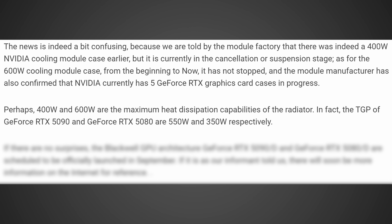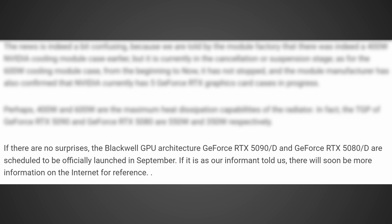Perhaps 400 watts and 600 watts are the maximum heat dissipation capabilities of the radiator. In fact, the TGP of the GeForce RTX 5090 and GeForce RTX 5080 are 550 watts and 350 watts respectively. If there are no surprises, the Blackwell GPU architecture — GeForce RTX 5090/D and GeForce RTX 5080/D — are scheduled to be officially launched in September.